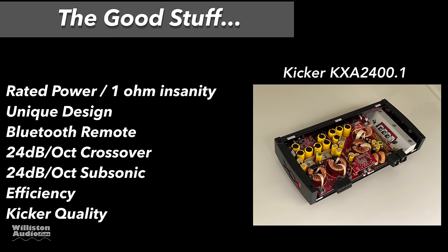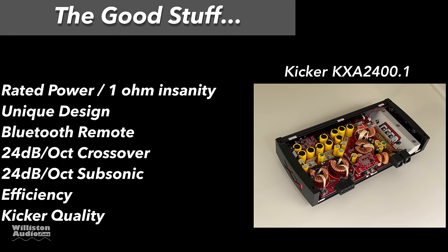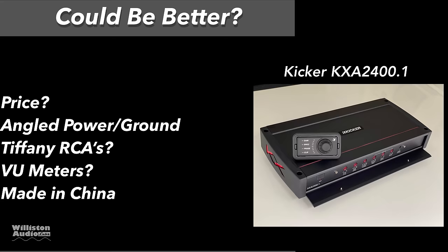Now the good stuff — pros: rated power and 1-ohm insanity. Wow, who knew it did so much power? Love the unique design and the Bluetooth remote — super useful, and you can pair up to four different amps to control them. The 24 dB/octave crossover and subsonic filter are excellent. Efficiency is through the roof — some of the highest I've ever measured. Kicker quality goes without saying — they cost a little more for a reason.